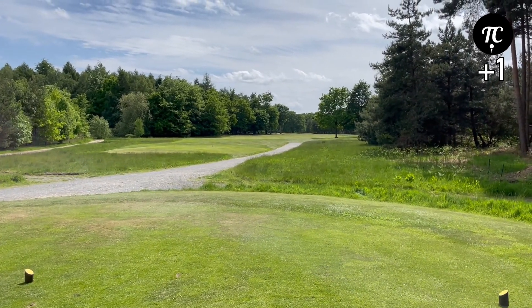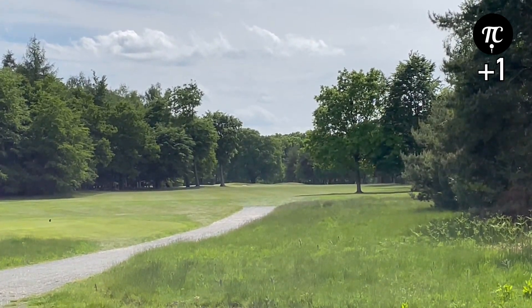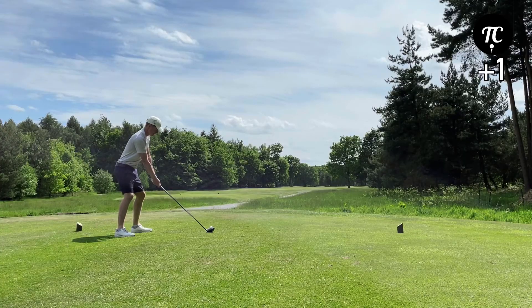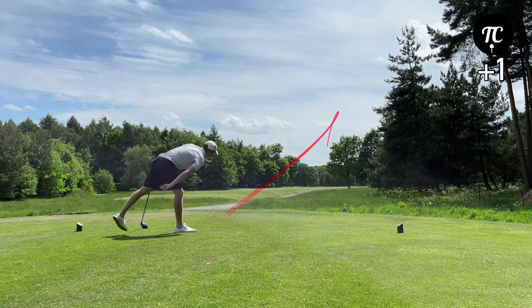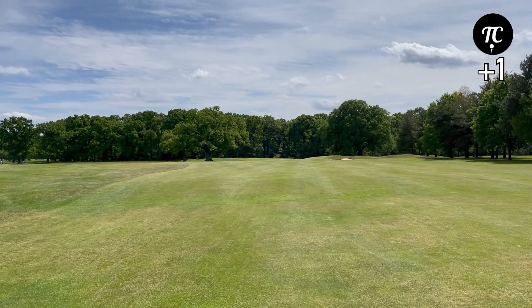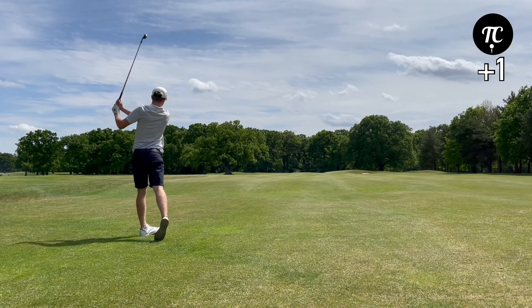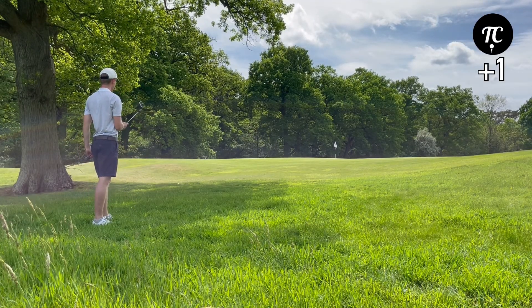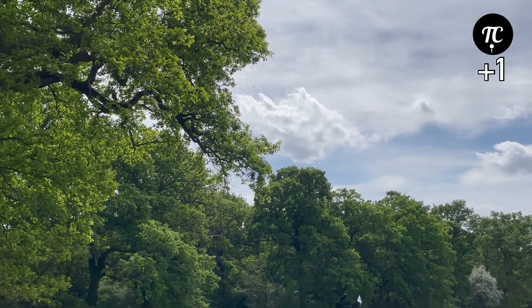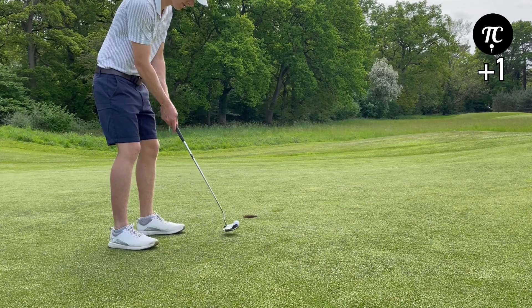17th hole, 475 yard par 5 — very reachable if you get a good tee shot away and not a lot of trouble down there, so birdie would be nice. 205 yards left, hitting four iron. That branch might have just saved me there.